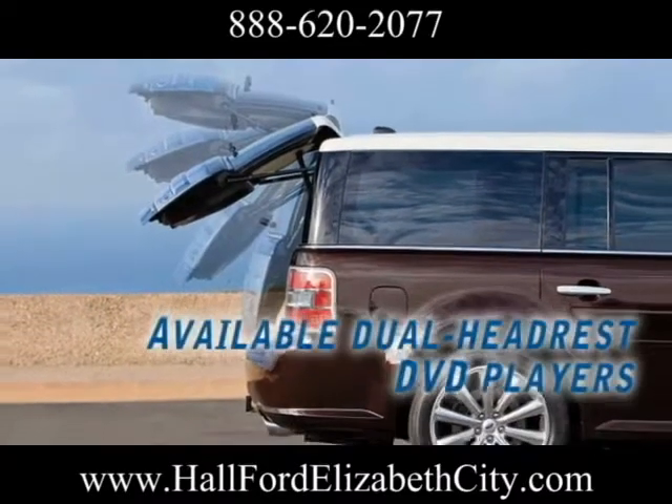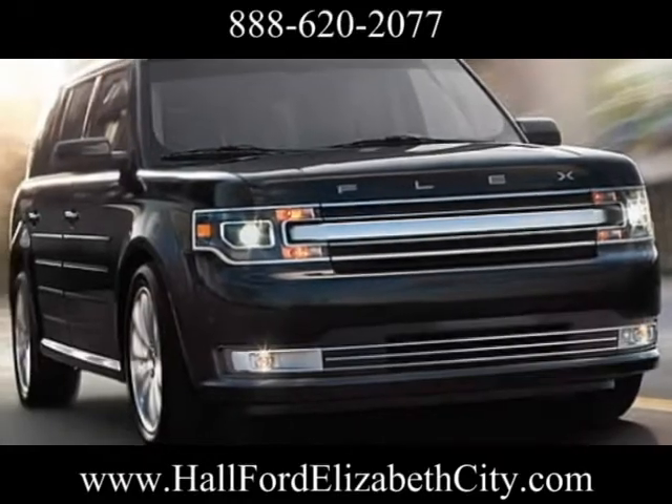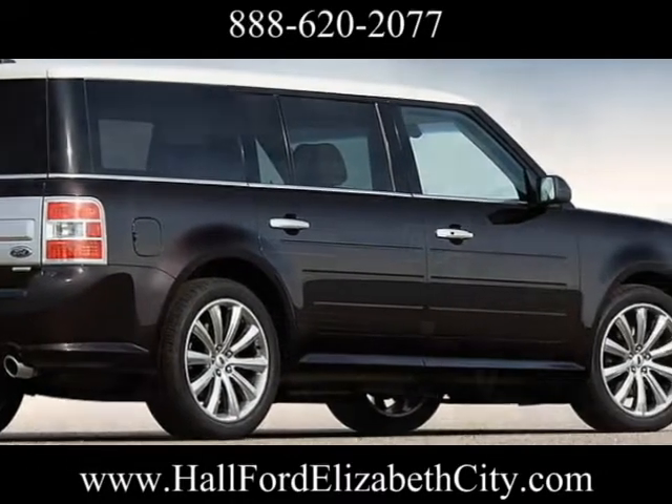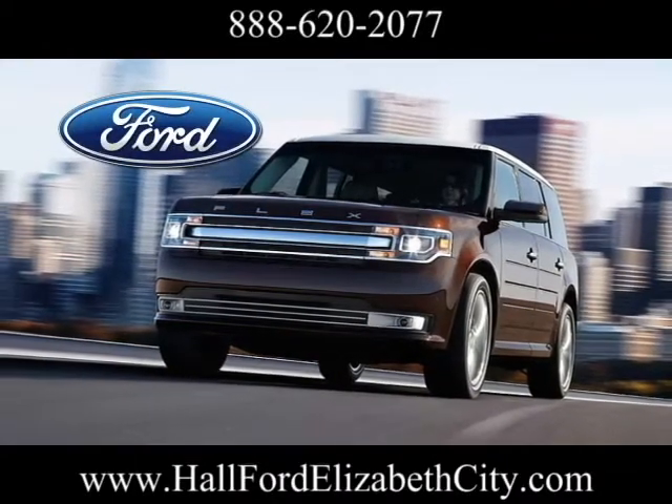Every Flex comes with a personal safety system to keep everyone safe. Standard AdvanceTrac with Roll Stability Control uses gyroscopic sensors to measure both vehicle roll and turning rates. The 2013 Ford Flex stands out in a big way.